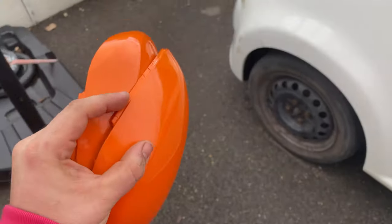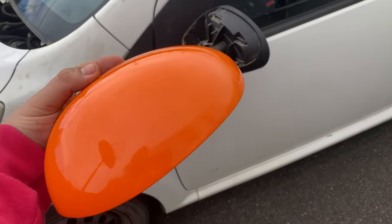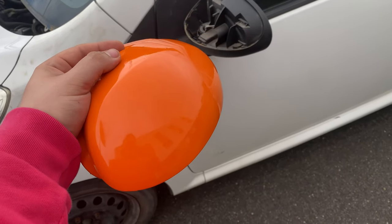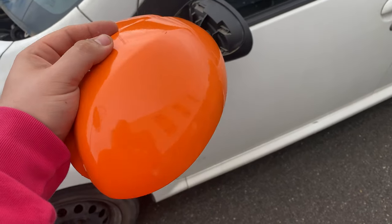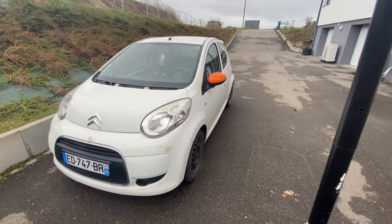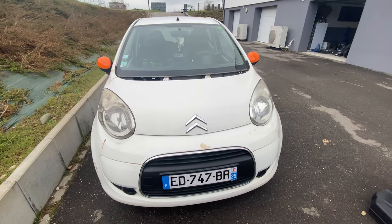I managed to wrap these mirror caps nicely — well, I say nicely: if you keep your distance it looks spot on. I'm not great at wrapping but I think they look pretty good. That's the start of the orange. Let's see what they look like on the car.